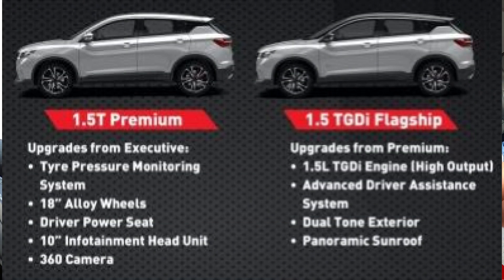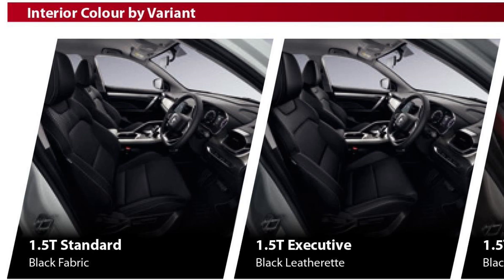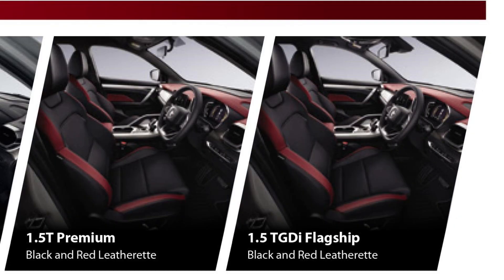Kalau untuk Premium pula, beza dengan Executive dia punya interior — seat apa semua — dia 2 colour, 2 tone, merah hitam. Lepas tu kalau Executive ni dia 1 colour sahaja, hitam sahaja. Meter dia pun meter digital kalau Premium, cuma untuk Executive dan juga Standard ni dia masih menggunakan semi-analog.